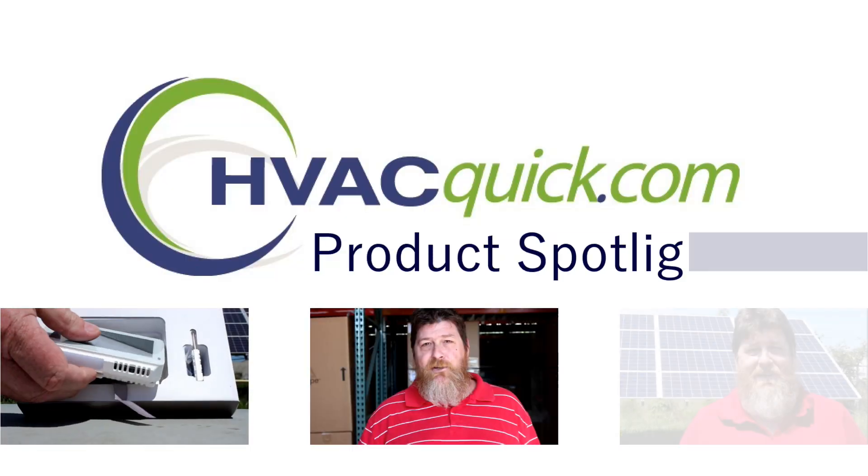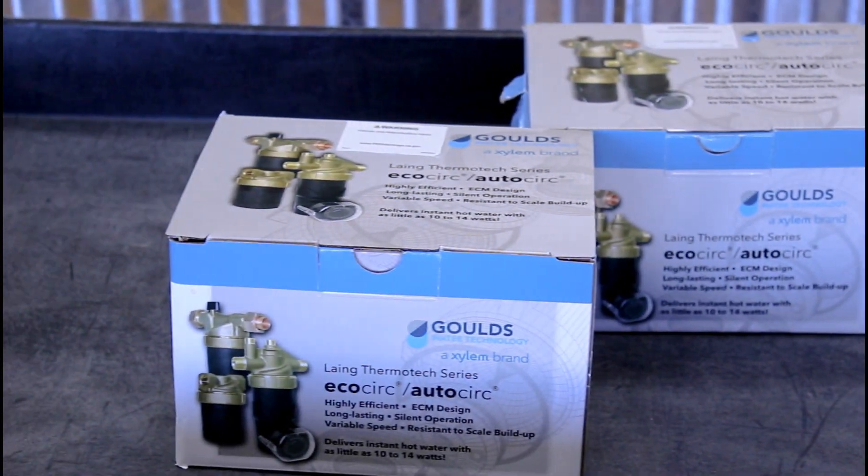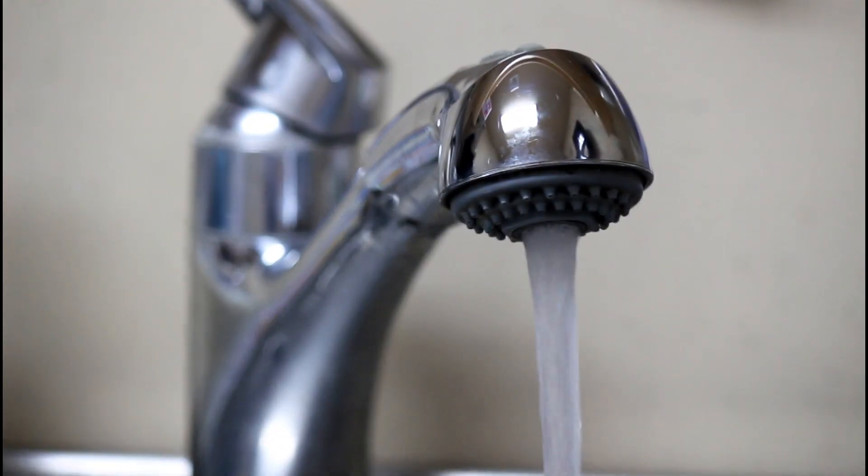Hello and welcome to another HVAC Quick Product Spotlight. Today we wanted to talk about the Lange AutoCirc line of hot water recirculation pumps. These pumps are especially useful as it gets colder out because they make sure that you have hot water readily available at all your taps all the time.